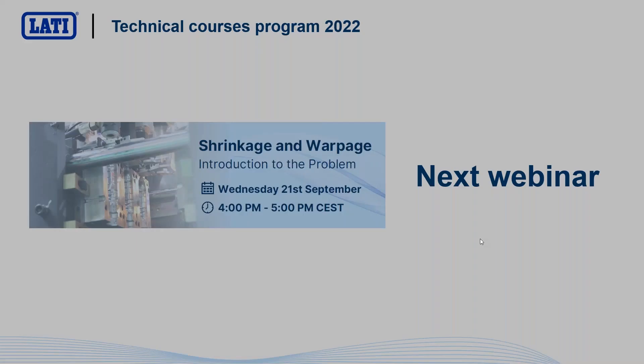That's all, more or less. I invite you to the next webinar in autumn on shrinkage and warpage. And now I'm available for questions — if you have questions, you can ask me without problem and I will try to respond.